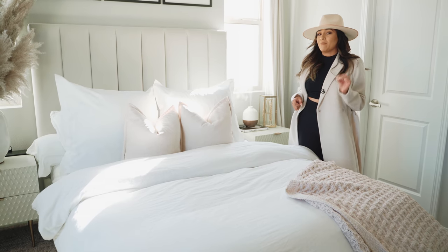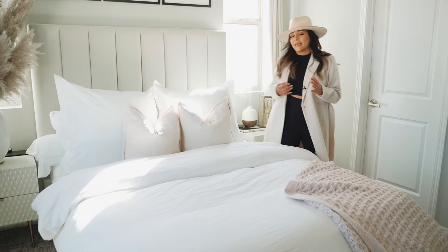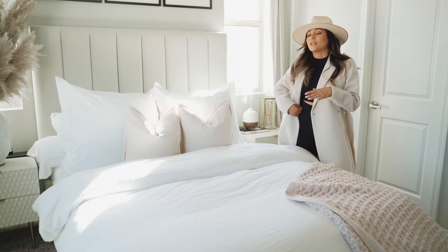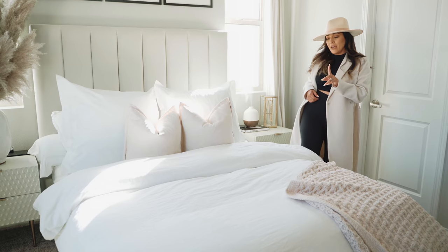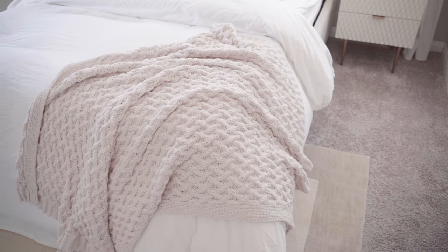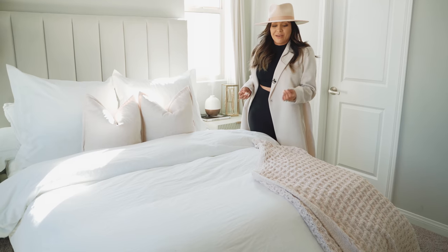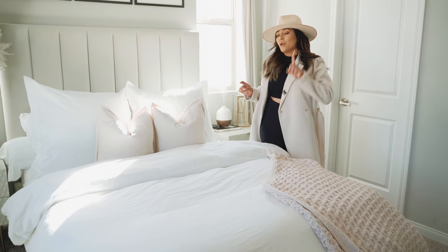My duvet cover is from Bed Bath & Beyond, and so are my pillow covers and my mattress cover — all from Bed Bath & Beyond. There's no specific one you have to go with, just get a solid white one. Bed Bath & Beyond is super good quality, so I highly recommend it. The only thing I did not get from Bed Bath & Beyond aside from my duvet is this little throwover that I have right here — this is from HomeGoods. I don't usually go for this type of throw, but I liked how it tied into my room. It gives it a really cozy feel and I'm obsessed with it.